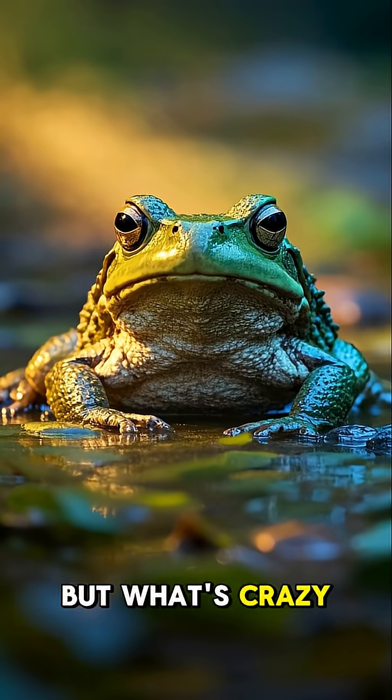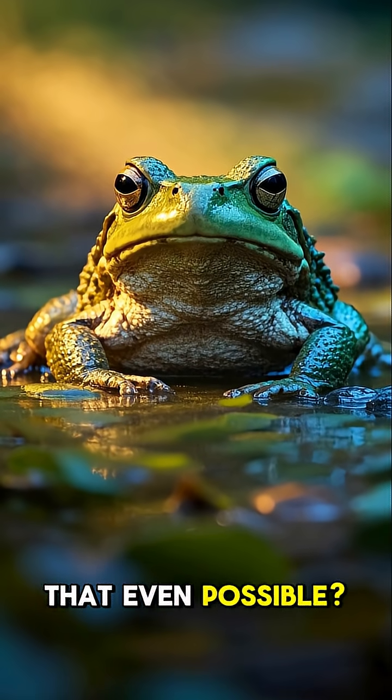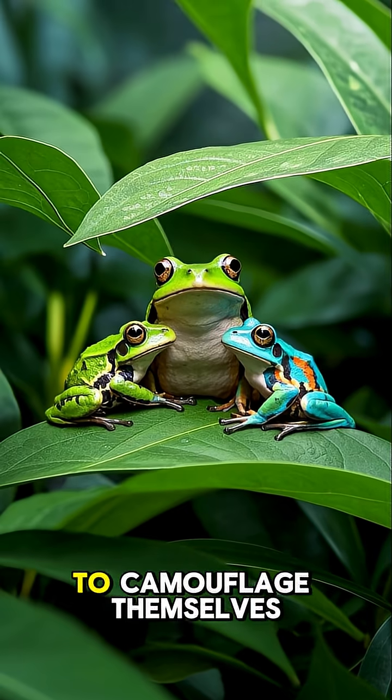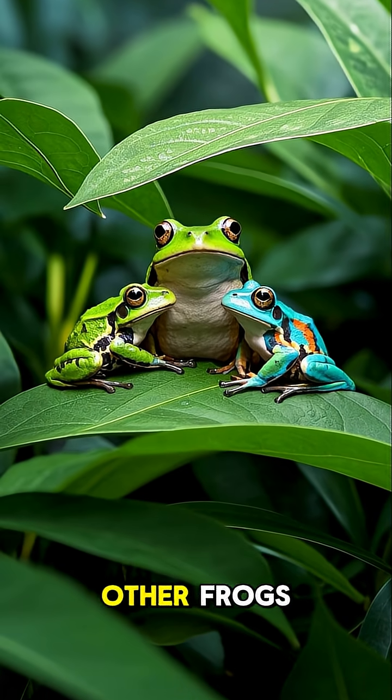But what's crazy is that he can change color. How is that even possible? Frogs and toads can change color for a bunch of reasons — it could be to camouflage themselves from predators or to communicate with other frogs.